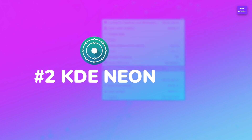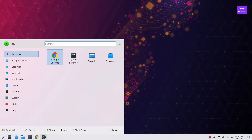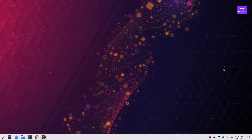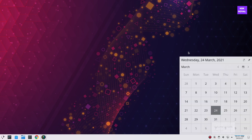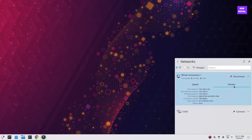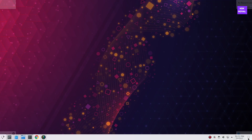Number 2: KDE Neon. KDE Neon is a brand new distro developed by KDE, based on Ubuntu long-term support releases, and comes with the Plasma desktop along with other KDE software. KDE Neon is made specifically for KDE users, as it only accepts KDE applications. The plus side is that it regularly receives updates and is usually the first to experience newly developed KDE applications.